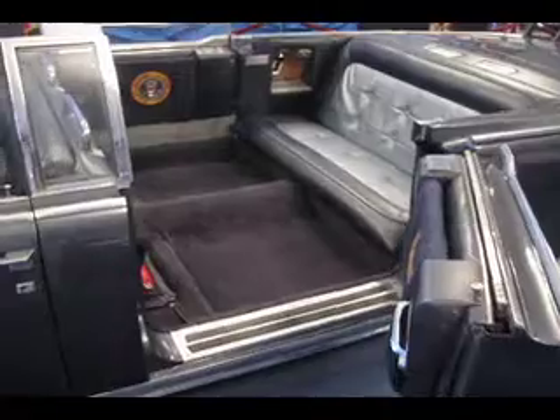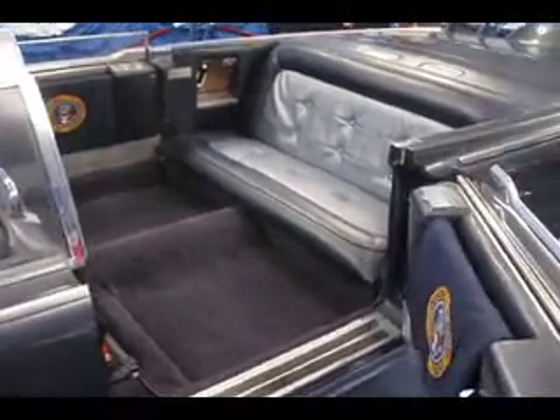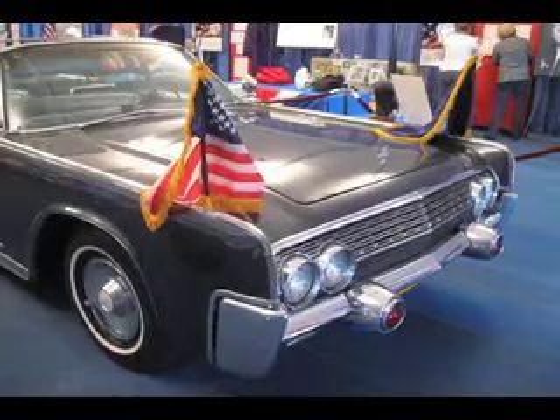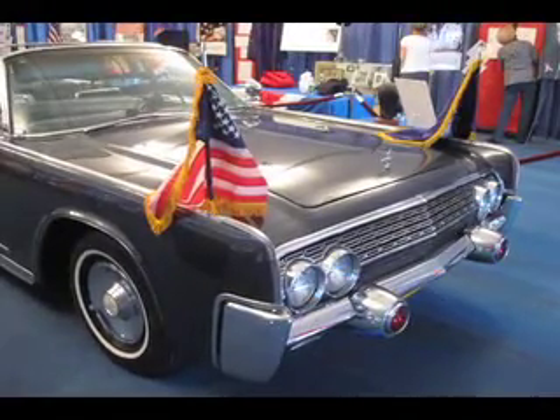Behind me here is the 1961 Presidential Limousine. It's actually a duplicate car. It was made from the same blueprints as President Kennedy's car, and it's exactly the color — which is Kennedy blue — of Kennedy's car. It was in 12 major movies, and it's quite the thing to see.